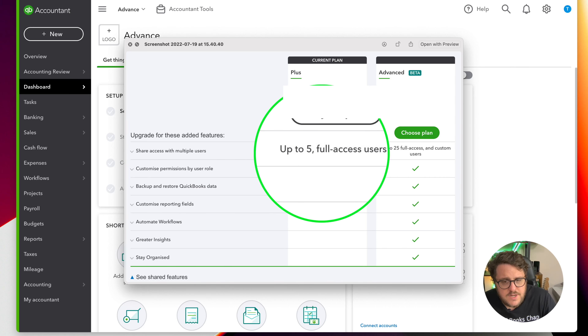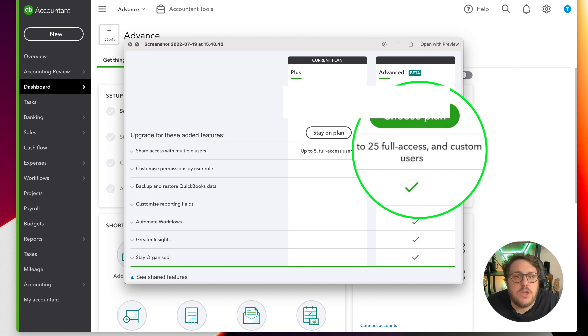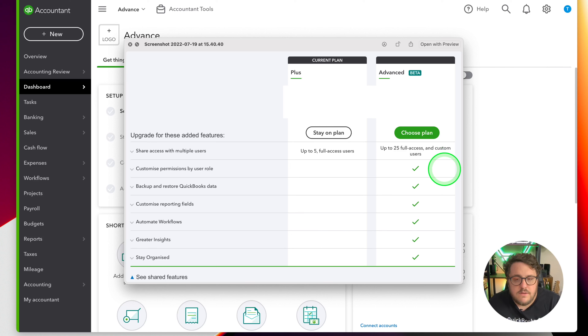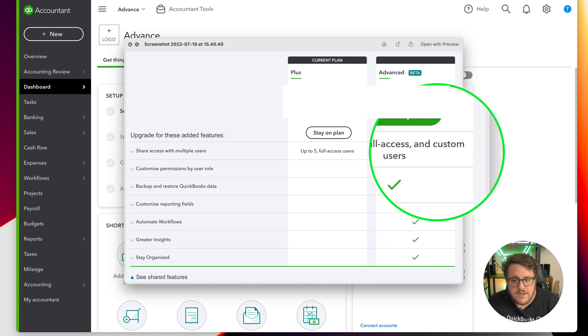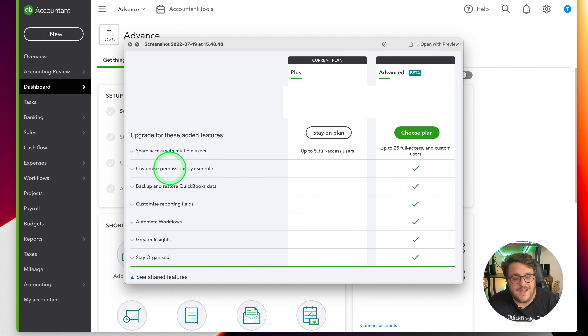First of all, shared access for multiple users: you had five users available on QuickBooks Plus, now you have 25 users, and more importantly custom users at that. If 25 users isn't enough for you, use the link below because we've got an opportunity to buy from our e-store a QuickBooks license - and what we do a little bit differently is we unlock those users to unlimited. So if you are struggling for users, use our discount codes below to get a discounted version of QuickBooks Online with unlimited users. The other features are completely out of this world.